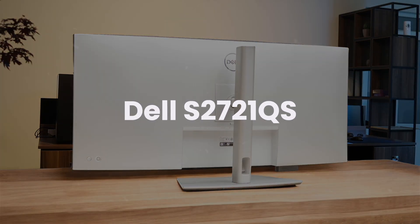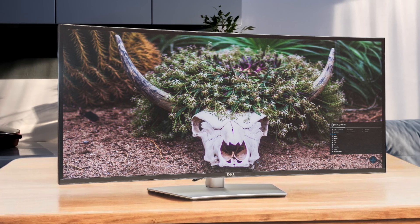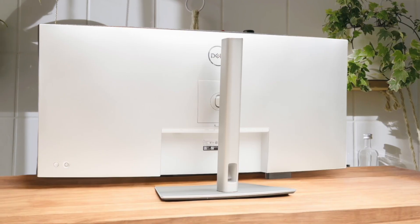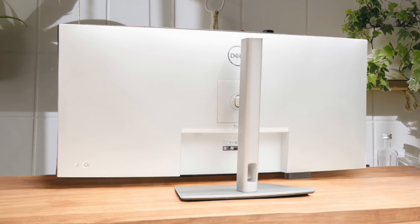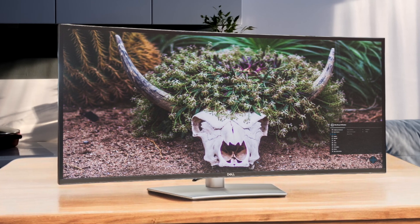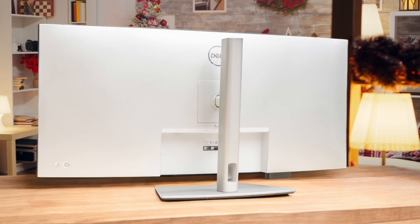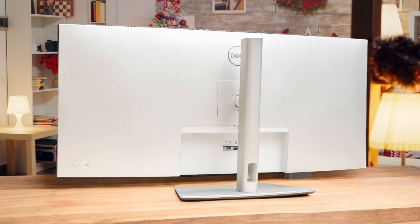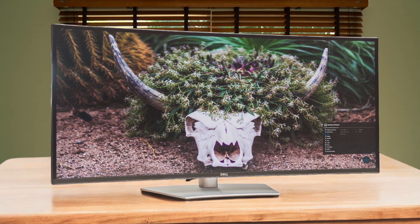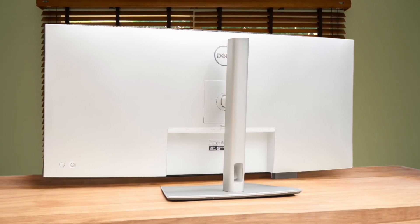Next, we have the Dell UltraSharp U4025QW. This thing is an absolute beast with a 40-inch curved ultra-wide display, giving you 5K2K resolution and a super smooth 120Hz refresh rate, offering a massive canvas for productivity that the Studio Display just can't match. It's a connectivity champion with Thunderbolt 4 that delivers a huge 140 watts of charging power, and its IPS Black panel technology provides way better contrast and deeper blacks than the LG or even Apple's display. However, while the resolution is high, the pixel density is lower than the Apple display, so text isn't quite as razor-sharp, and its huge physical size means you'll need a very large desk to accommodate it.